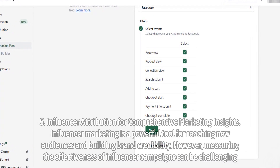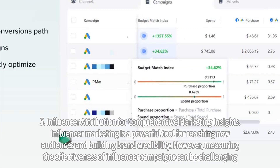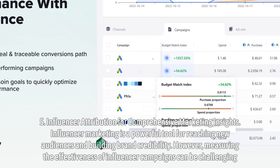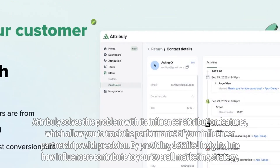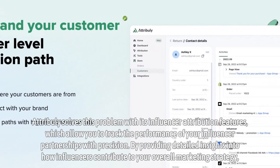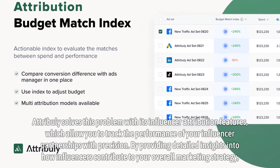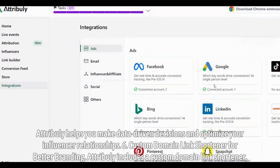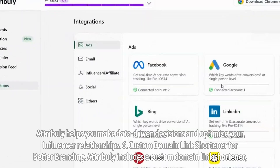Influencer attribution for comprehensive marketing insights. Influencer marketing is a powerful tool for reaching new audiences and building brand credibility. However, measuring the effectiveness of influencer campaigns can be challenging. Attribuli solves this problem with its influencer attribution features, which allow you to track the performance of your influencer partnerships with precision, providing detailed insights into how influencers contribute to your overall marketing strategy and helping you make data-driven decisions.